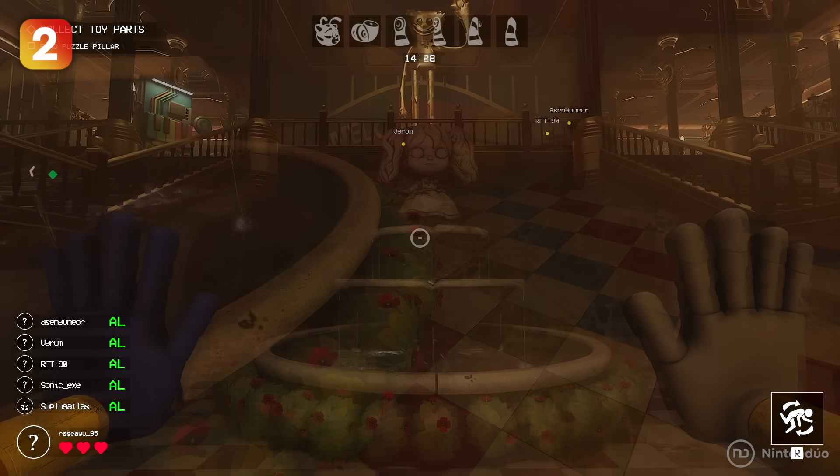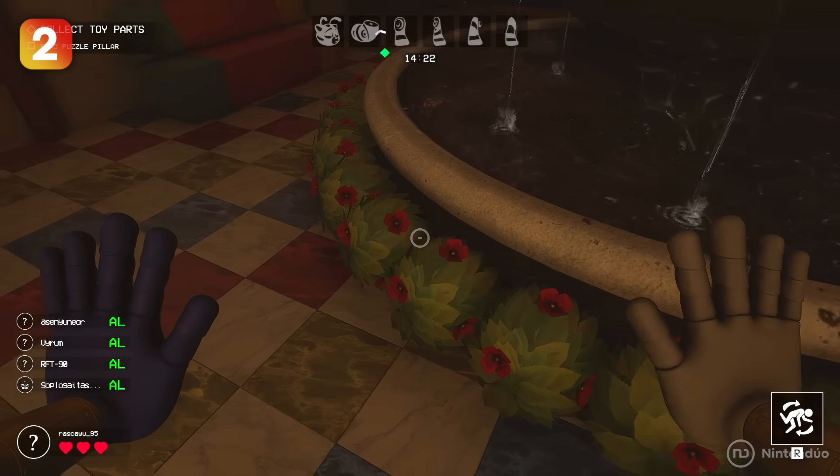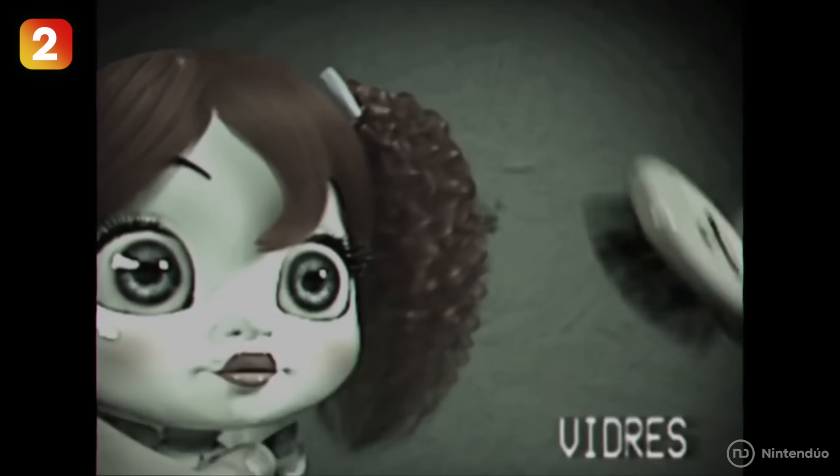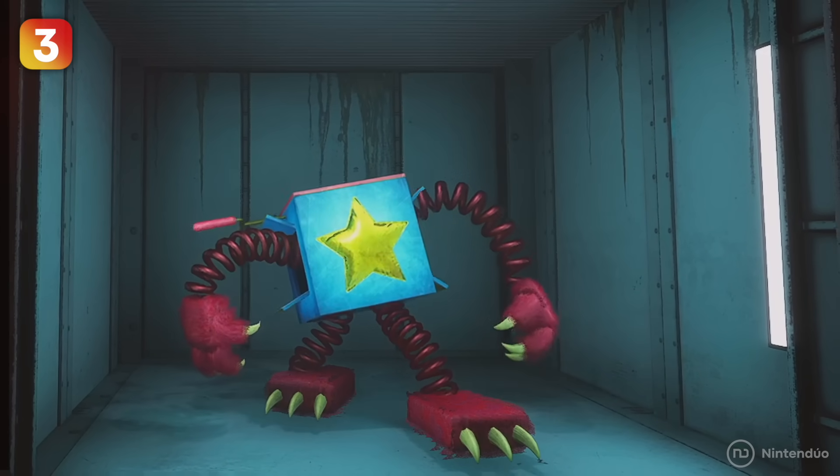When you reach the entrance of the theater, you'll find a fountain with a Poppy doll right in the middle. If you look at the bottom, you'll see that she's surrounded by red flowers — specifically poppies. Do you get it? It's Poppy with poppies.